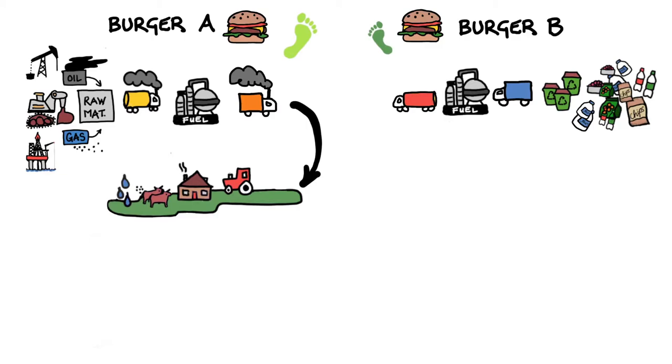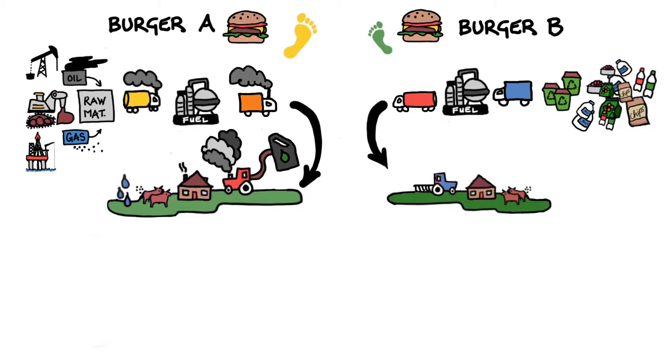Farmer A's tractor uses a diesel that emits a lot of carbon. Farmer B uses renewable fuel in a low emissions modern tractor. Already this is going to have an impact on the footprint of the burger.